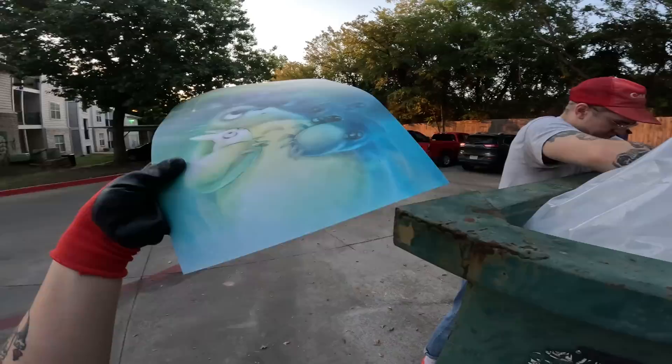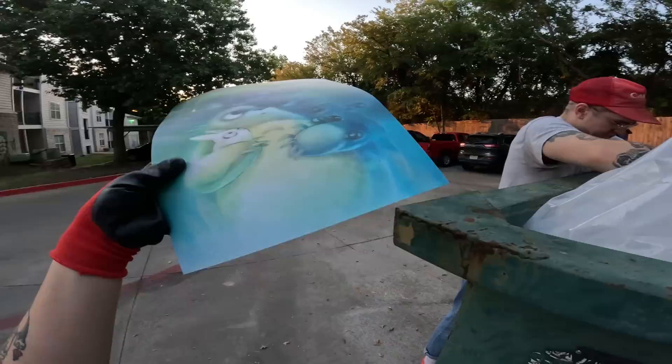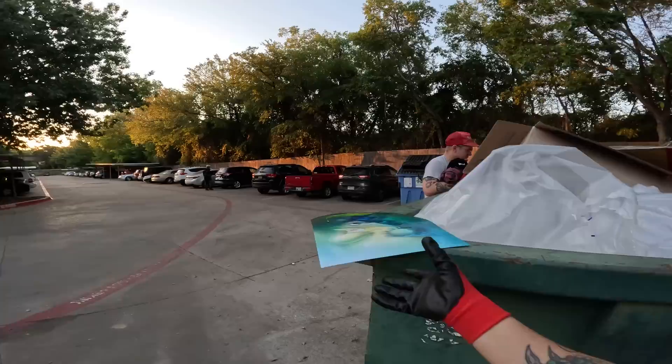Oh my gosh, Studio Ghibli! That's so cute. It's like small little things — some of them are like underwear, some are just shirts. We should probably take this, wash them. We just don't want to take all that stuff. That is so cute, it's holographic.